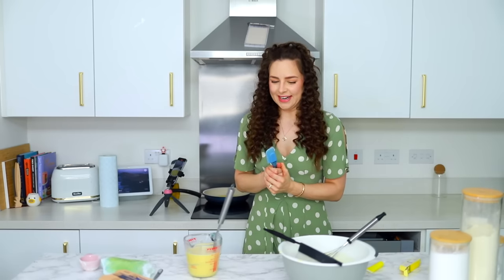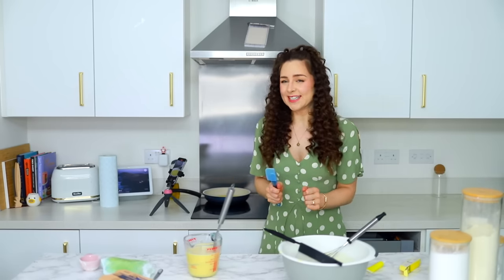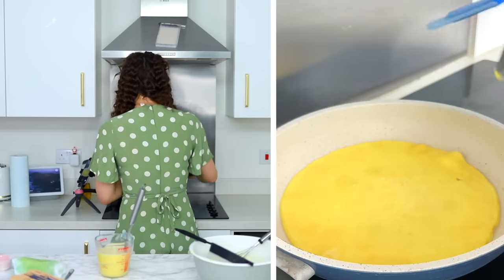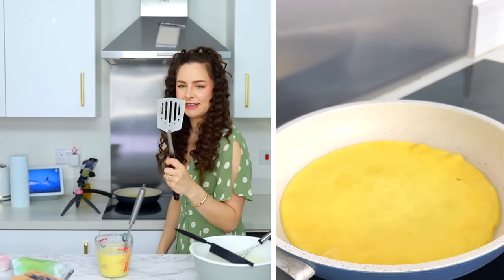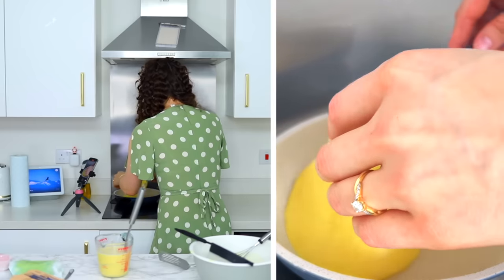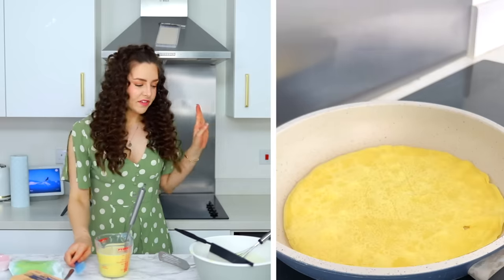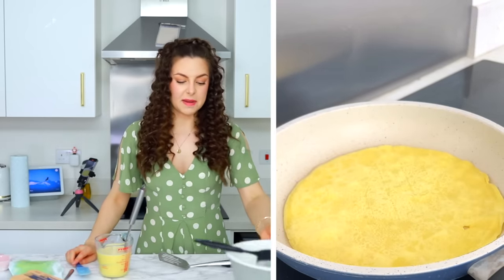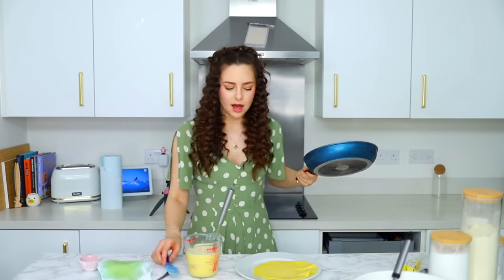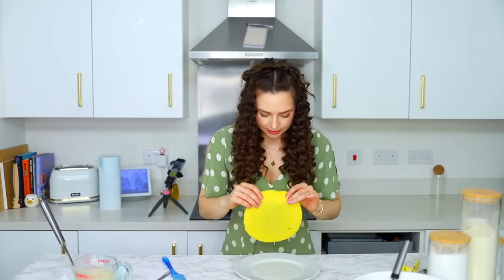I don't know how long to leave it. It seems like a really good texture. I do have this spatula, but the only thing is it's pretty heavy duty and I feel like this needs really delicate hands. This spatula has instantly broken my pancake. For the first time in my entire life, I think the first pancake may be okay. Put it on the plate. Amazing.